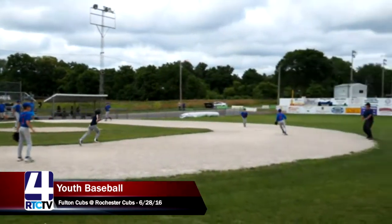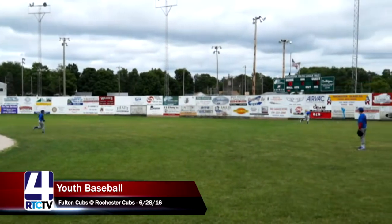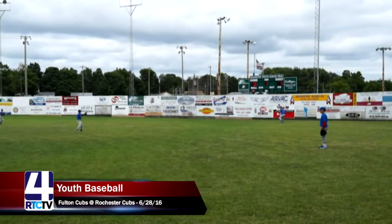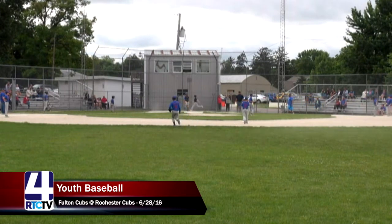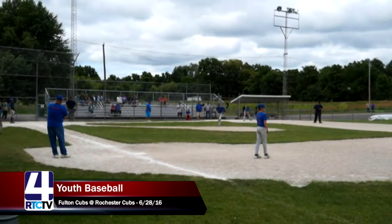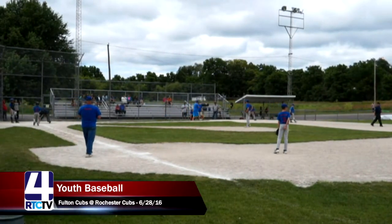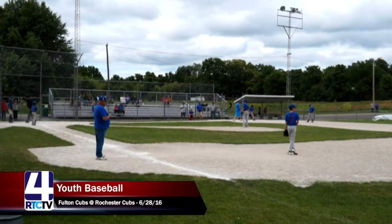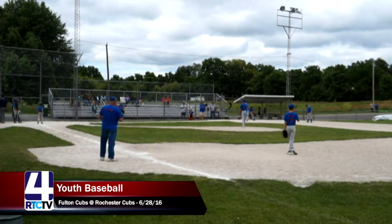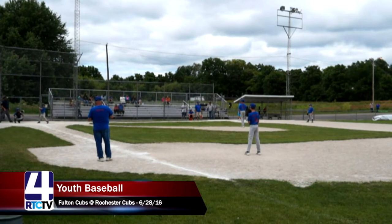A great line shot just passes the umpire and gets past the center fielder. This will probably score Jameen from first base — and a better hit by Sam for the Fulton Cubs brings an RBI all the way from first base to touch home plate. Excellent job by Fulton. That's exactly what was needed — how are the Fulton Cubs going to respond to that big inning by Rochester? And that's exactly what they needed.